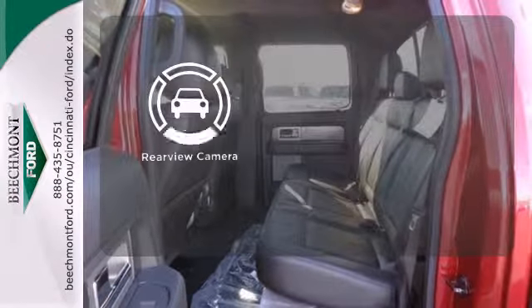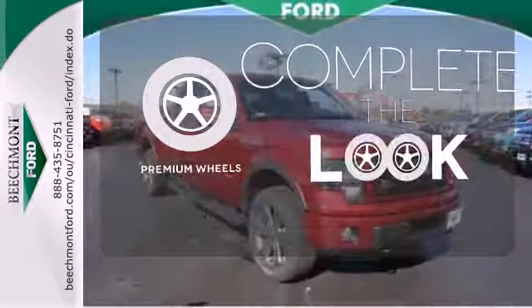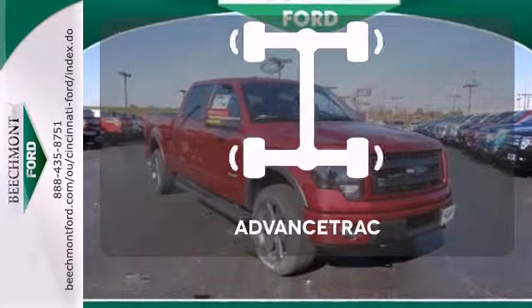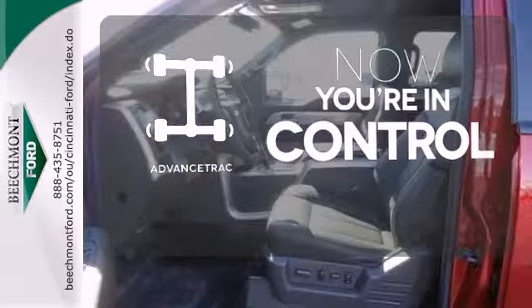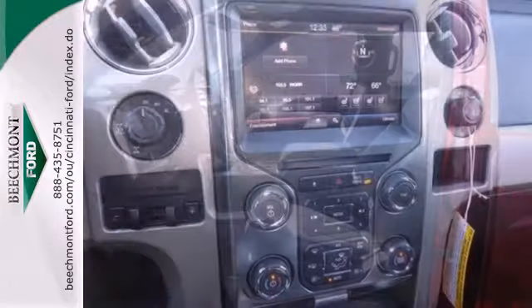The backup camera gives you a clear picture of what is behind you. Stand out from the ordinary — it comes with premium wheels. When roads are slippery, stay calm with AdvanceTrac. This truck is built tough to come through when you need it most.